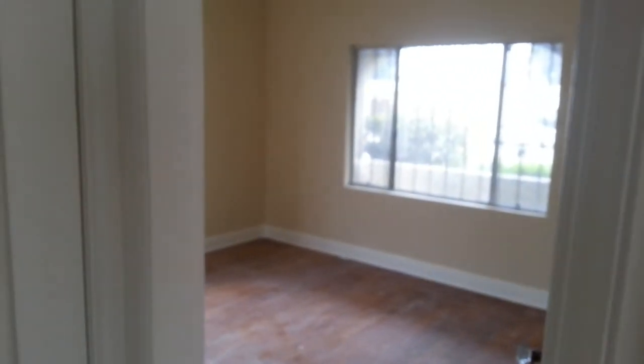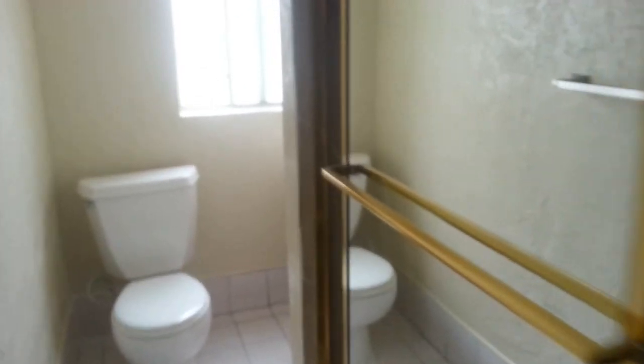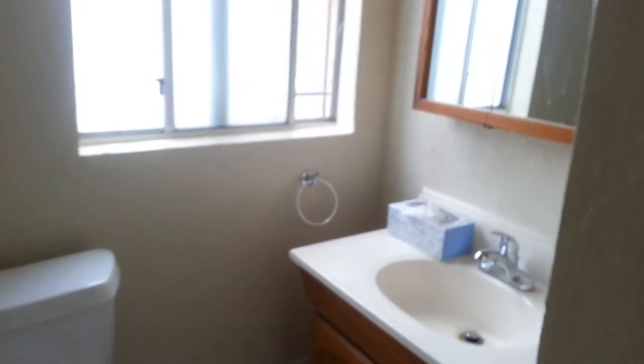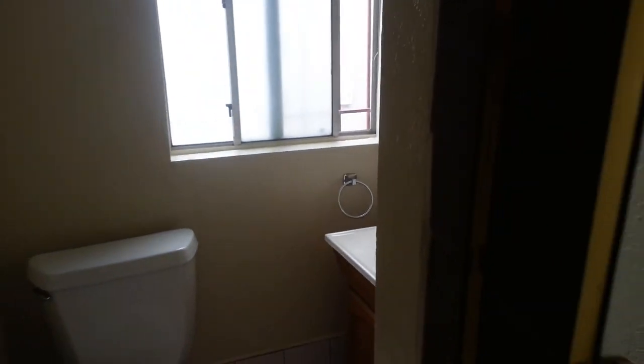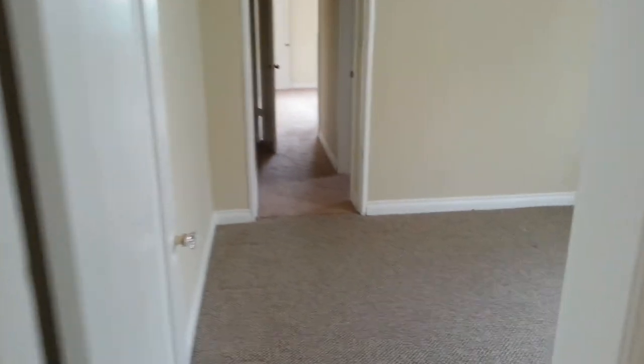There will be carpet in there. First bedroom. Bathroom. Middle room — two closets in here, for some reason.